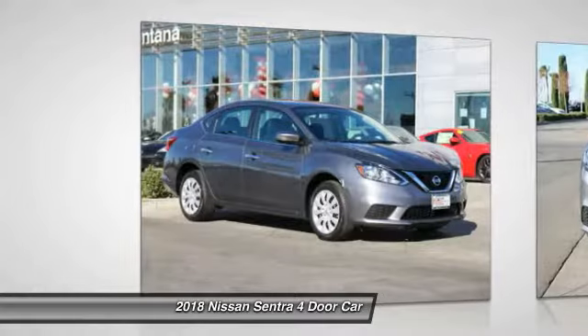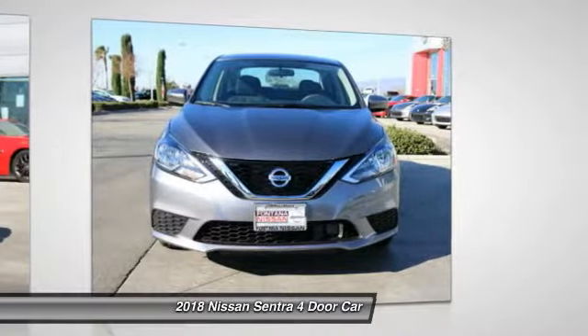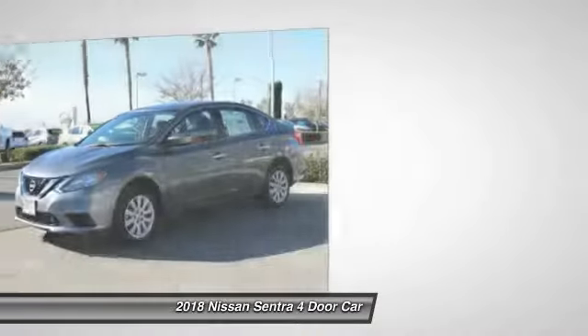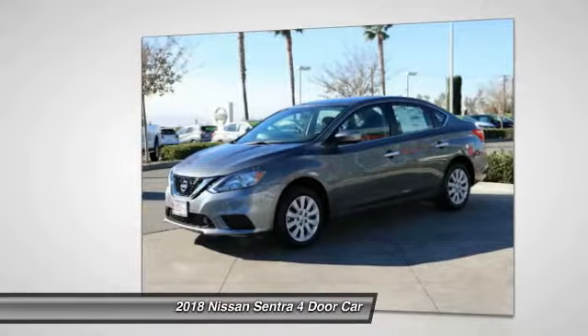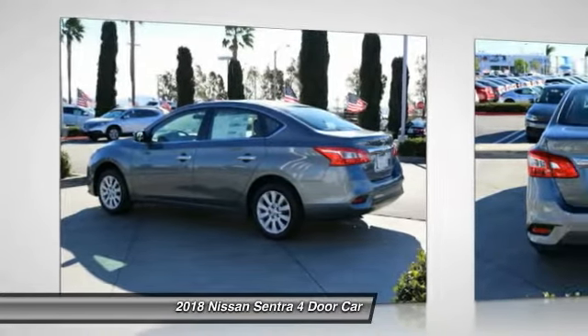Make a great choice today with the 2018 Nissan Sentra, with its spacious and versatile interior and stellar 34 miles per gallon fuel efficiency. The Nissan Sentra is the obvious choice for anyone who wants to enjoy a stylish and comfortable ride, and is priced below $20,000.